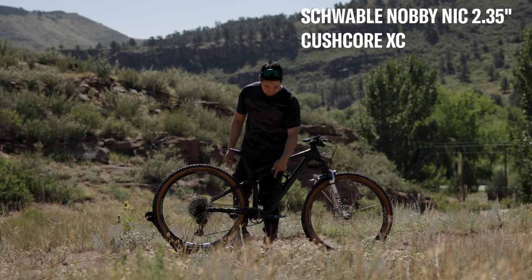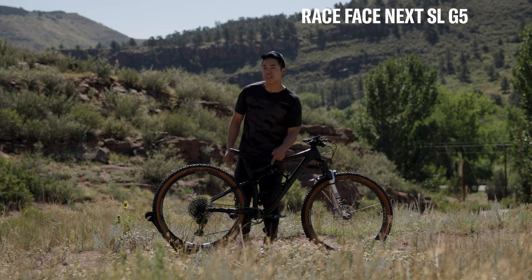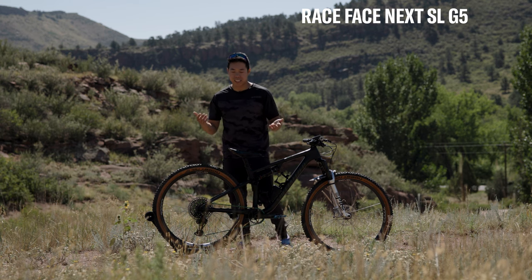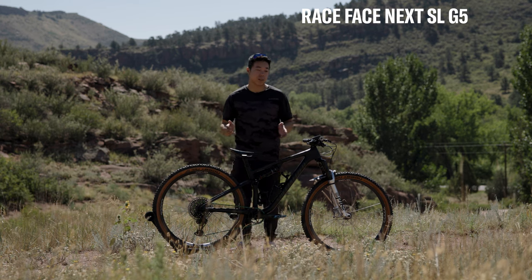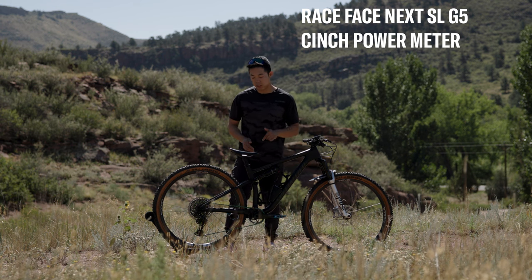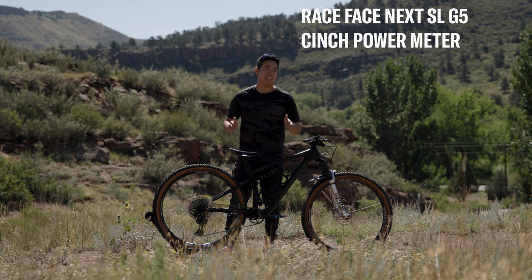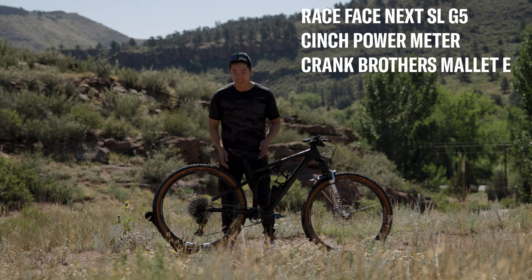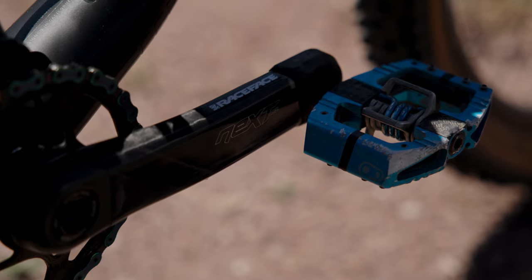The interesting thing with the cranks: I've got Race Face Next G5 cranks. They retain that cross-country flavor because they're some of the lightest carbon cranks on the market, and they have the Cinch power meter installed. But I kind of negated all the weight savings by putting Crank Brothers Mallet E pedals on, which I really prefer.